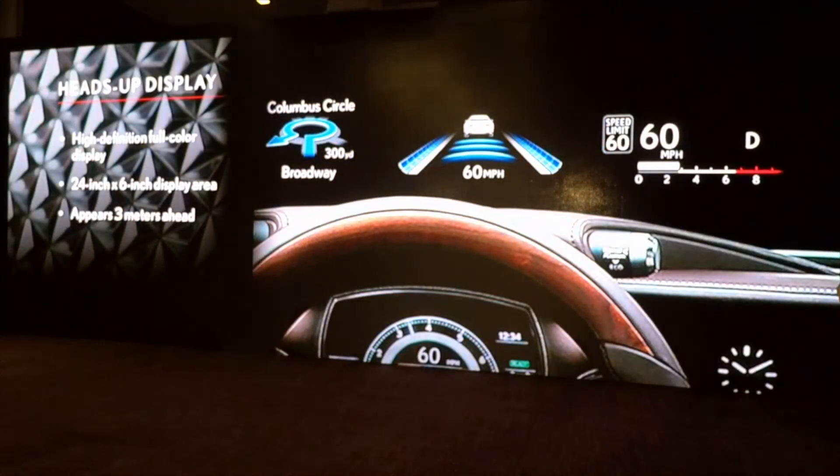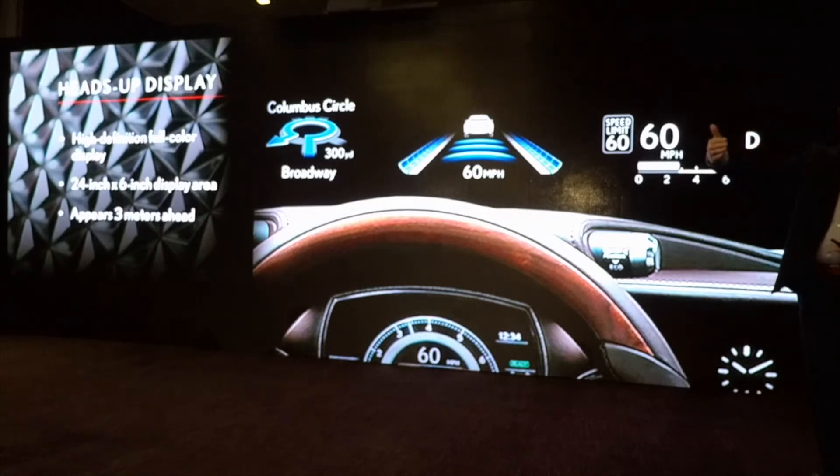On the inside of the car, we feature a heads-up display — it's the world's largest heads-up display. It's a 24-inch by 6-inch color display. The nice thing is it's projected about three meters out in front of you, so it's just kind of there — not distracting. It really is a great integration into the vehicle with a lot of useful information.